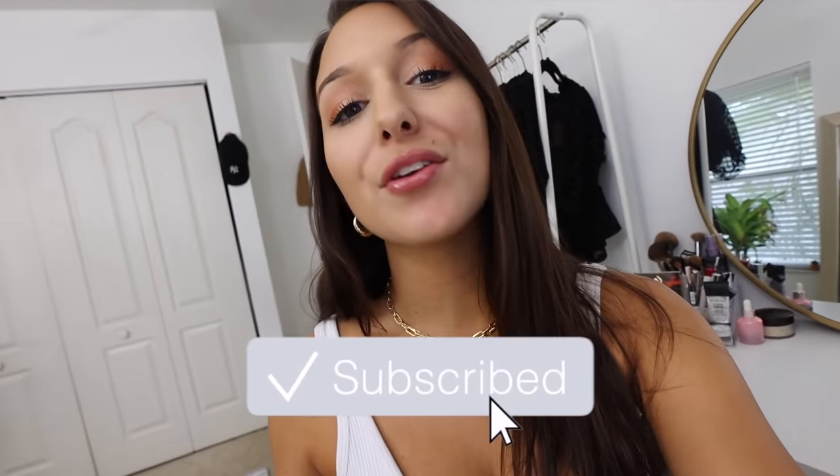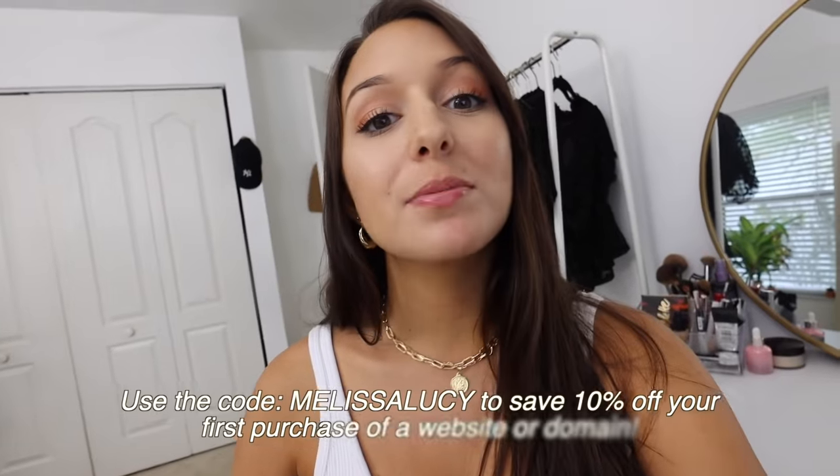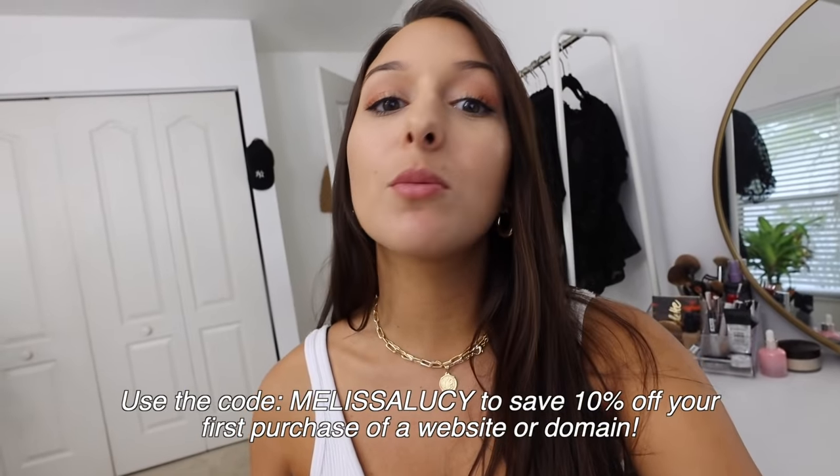Good morning guys, welcome back to another vlog. Today's video is sponsored by Squarespace, so I want to thank them for sponsoring. I've talked about Squarespace a few times — they're an all-in-one platform where you can build a website, and I'll talk more about it later in the video.